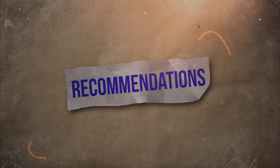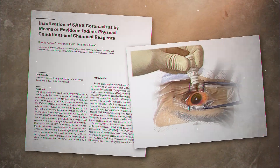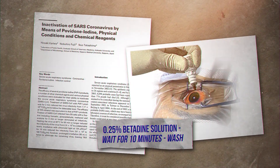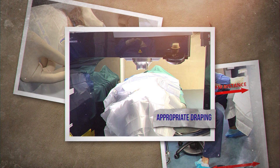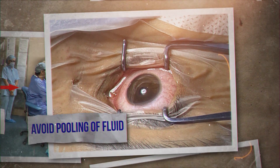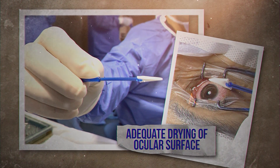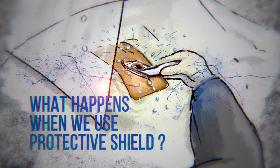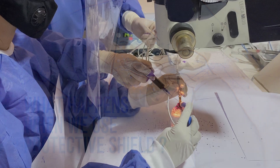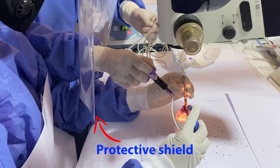For the safety of the operating surgeon, we have formulated certain prophylactic OT measures. Use 0.25% betadine solution, wait for 10 minutes and then wash thoroughly. For the proper draping of the patient, use a sterile large drape. Avoid pooling of fluid on the ocular surface. Ensure adequate drying of the ocular surface with a dry sponge.